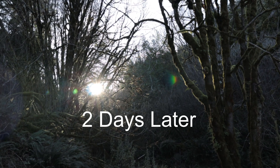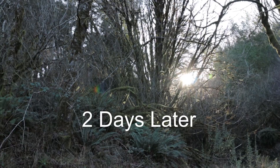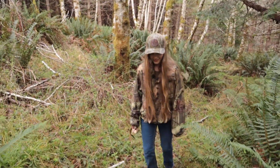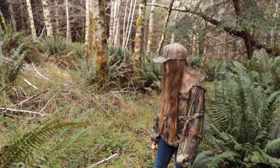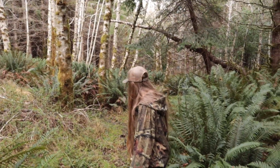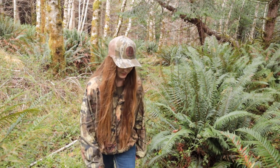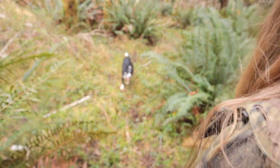Yeah, hopefully. I found one! Let's see if Taylor can find it. You've got to tell me how close I am. So you took that trail behind you? I did not take that trail.